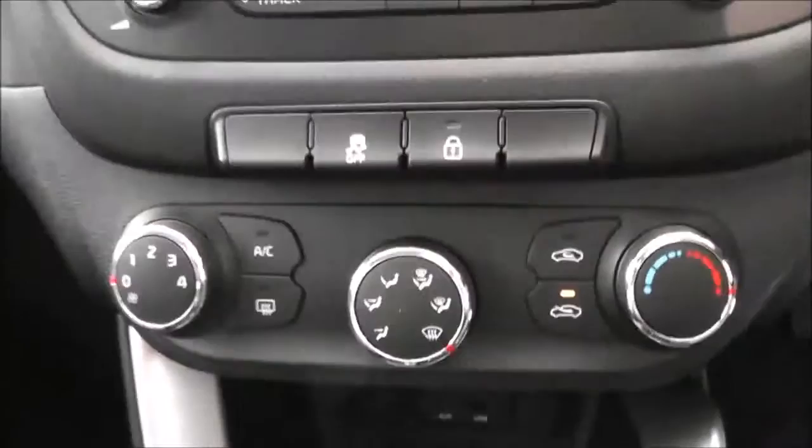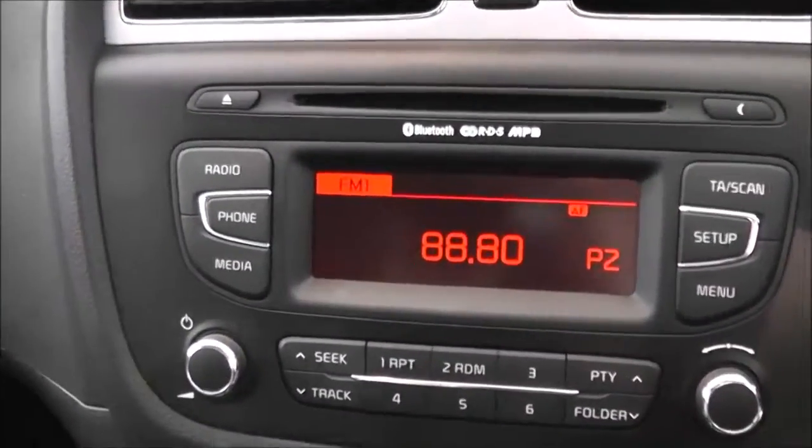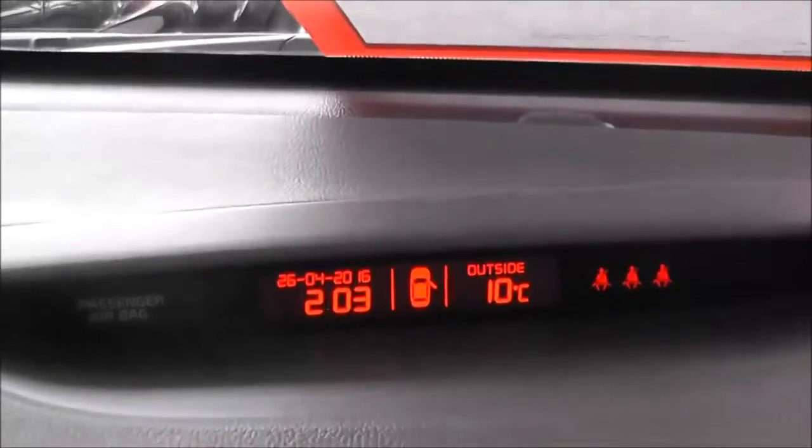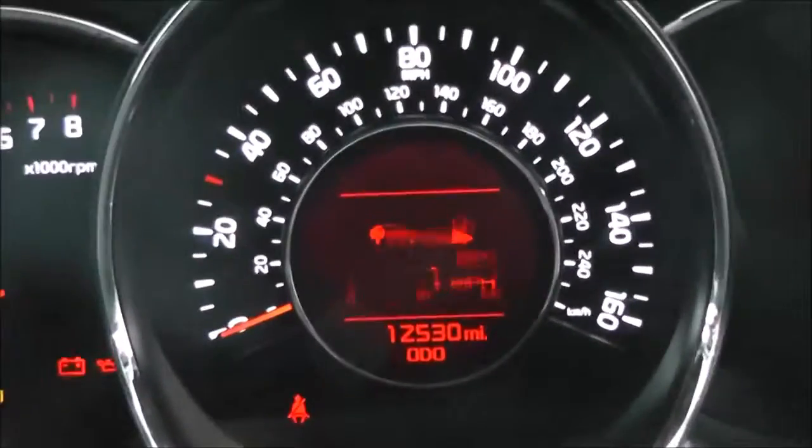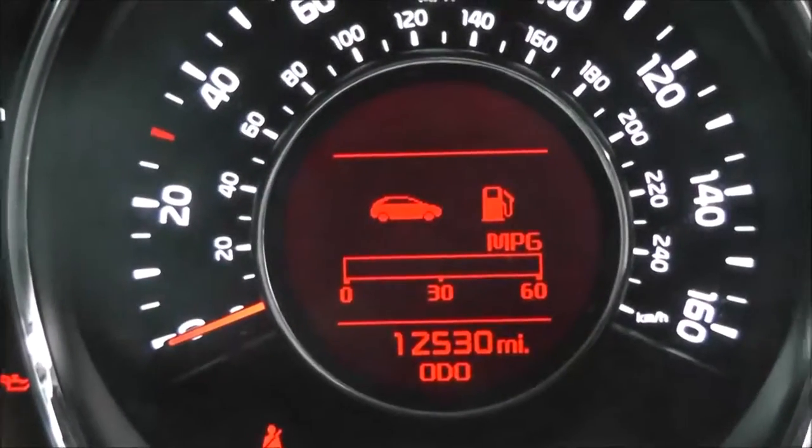You've got auxiliary input and USB port for iPods so you can listen to your music. There's air conditioning and heating with a four-speed fan. CD player and radio with digital screen in the centre. You've got a further digital screen up on the dash with different information. Driver and passenger airbags either side in the front. A nice modern dashboard in front of the driver, and in the centre you've got the trip computer, car information screen, and of course the mileage on there at 12,530.